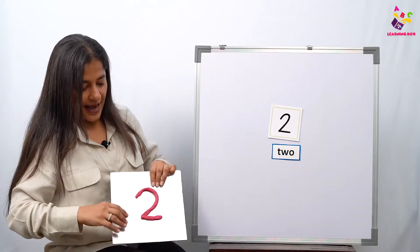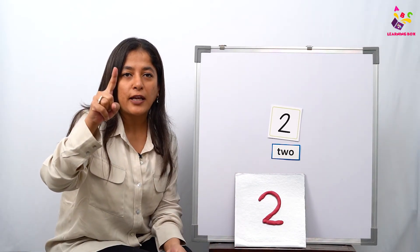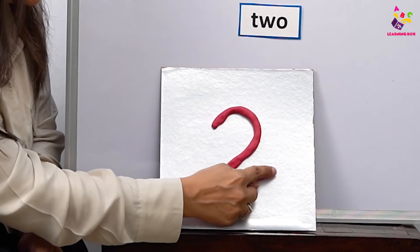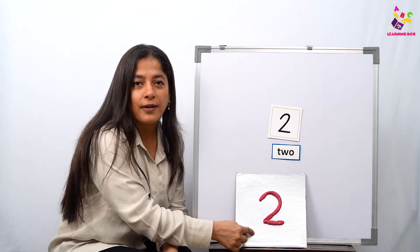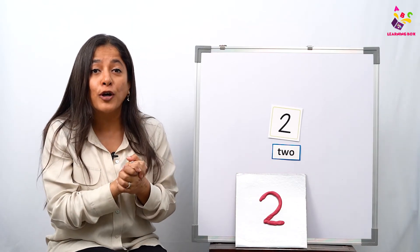After the snake is ready, we start from the top — take a little curve on top, go down, and then take a sleeping line back. Now my number two is ready! Let's all take our pointer fingers: start from up, make a curve, go down, and make a sleeping line. This is number two!